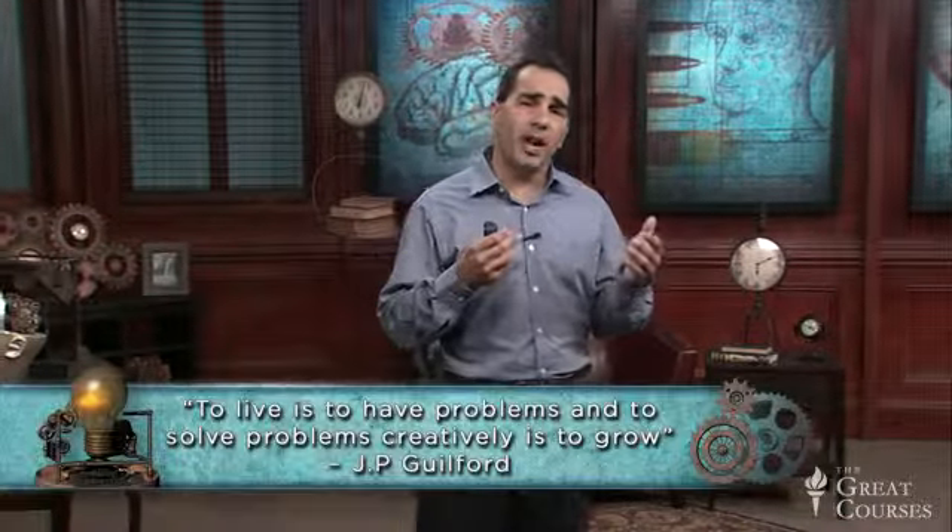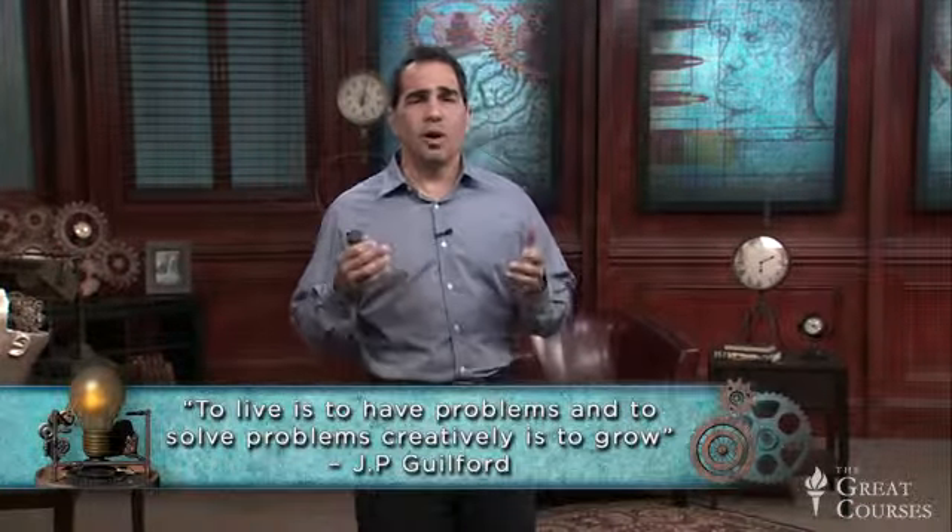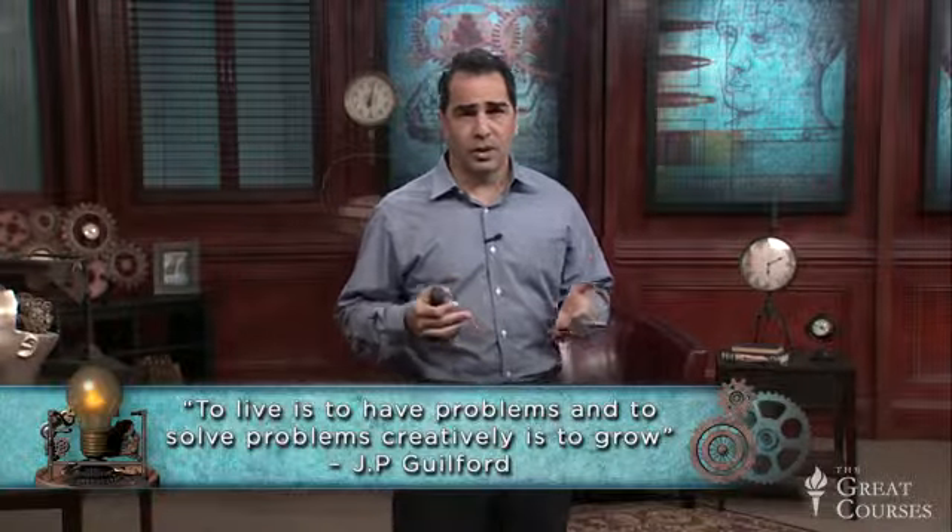Did you face a problem this week that didn't have an easy answer, a challenge that required you to search for a solution, to use your creative imagination, perhaps professionally or personally? You probably did. J.P. Guilford, one of the pioneering researchers in the field of creativity, said that to live is to have problems, and to solve problems creatively is to grow.